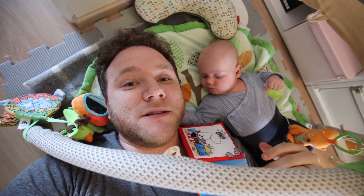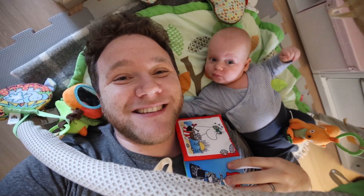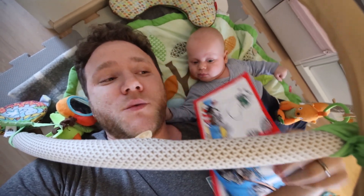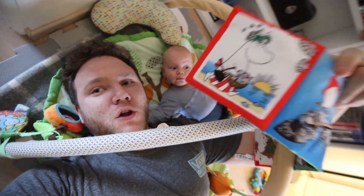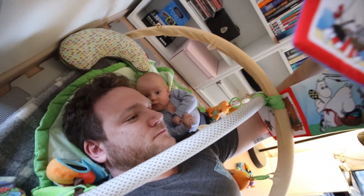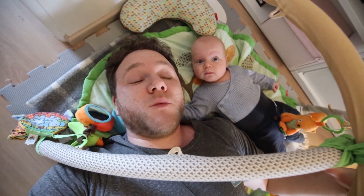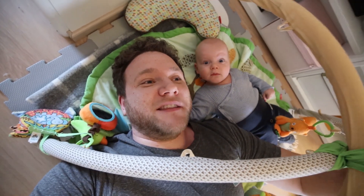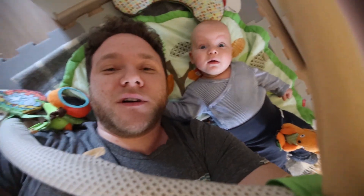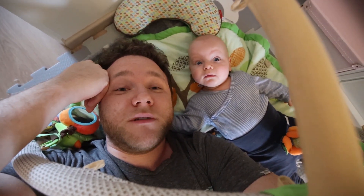A lot of you guys in the comments on the last video told me that I should be watching kids' TV shows like The Moomins. So we're just going to have a little look at an episode of The Moomins. I'm going to catch you guys up on what I've been doing this week, what I've been learning - the trials and tribulations. We better get cracking.